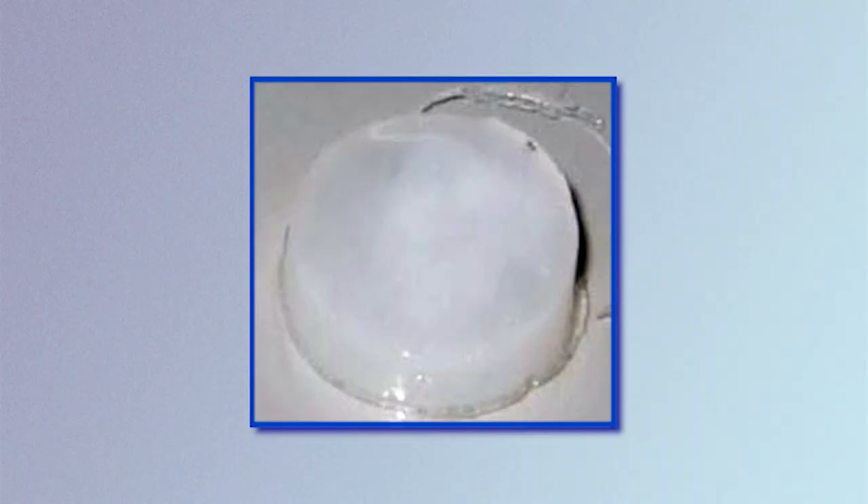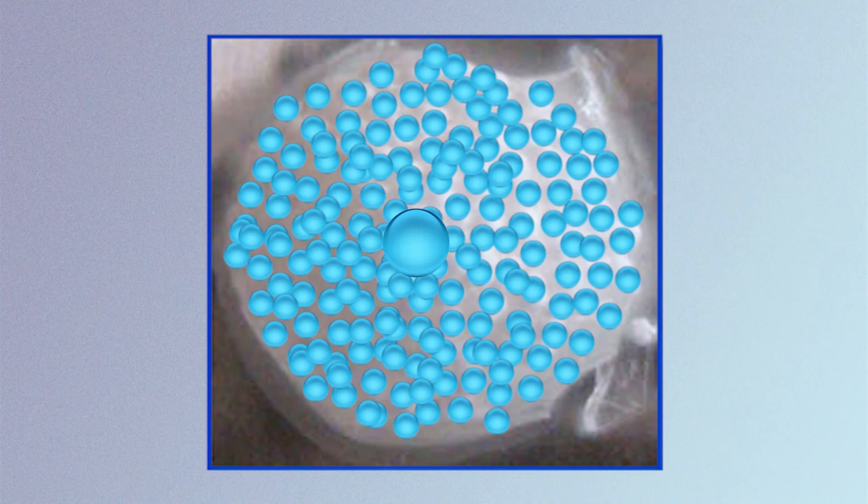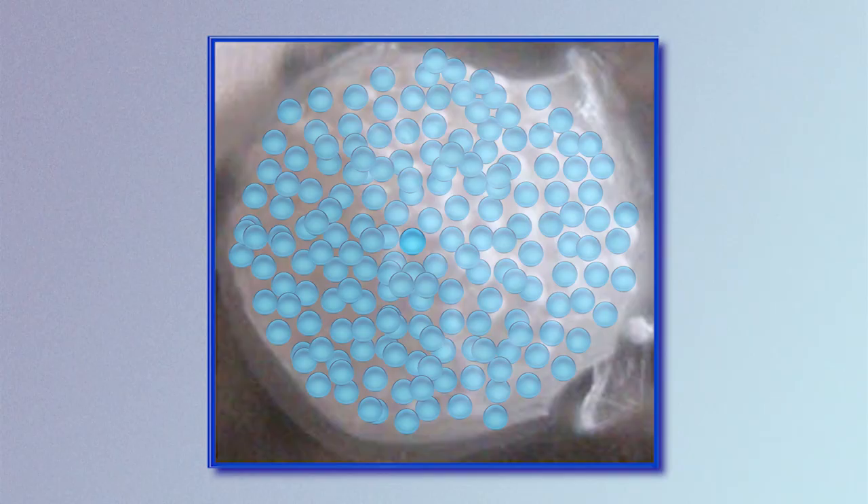We have developed an injectable hydrogel that we mix with components that are signals for cells to proliferate and to differentiate into specialized osteoblasts. We are incorporating into our formulations nanoparticles which hold osteoinductive molecules and release them over time to make this material more effective in terms of regeneration.